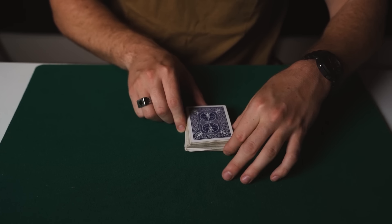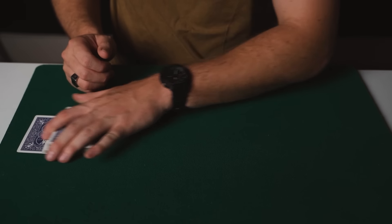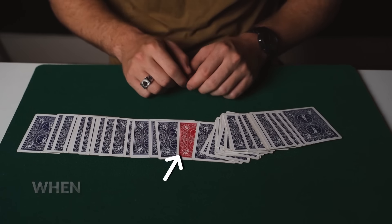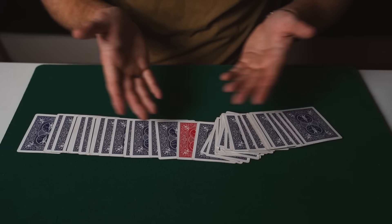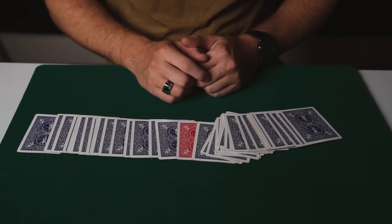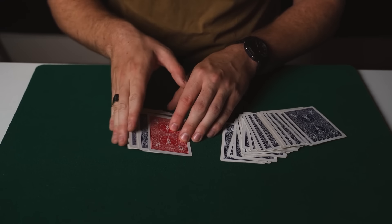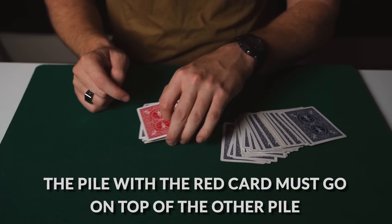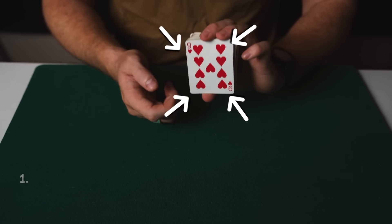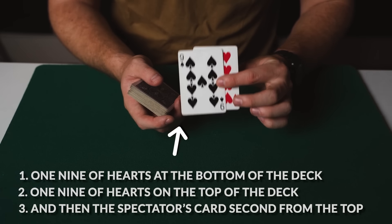The rest of the cards go there and at this point you can wave your hand over the deck and then spread through the cards. When you spread through the cards there should be one red card face down in the middle of the deck. At this point this will normally get a reaction because the spectators aren't expecting this. But very importantly what you need to do here is split the deck into two separate piles — you do this from the red card — and then it's very important that the pile with the red card goes on top of the other pile as shown. At this point you're going to have one nine of hearts on the bottom of the deck, one nine of hearts on the top of the deck, and then the spectator's card second from the top.